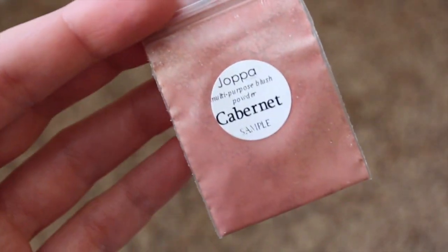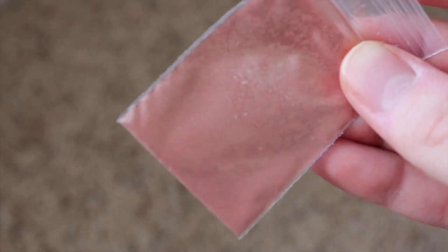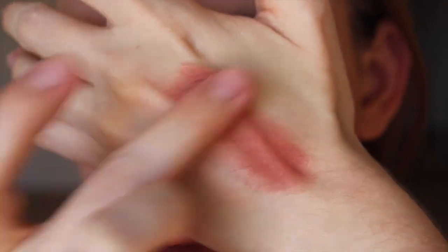The next blush is Cabernet, which is described as a medium dark red shade with bronze highlights. This is definitely a very dark red color, and you have to be careful when you swatch this one.